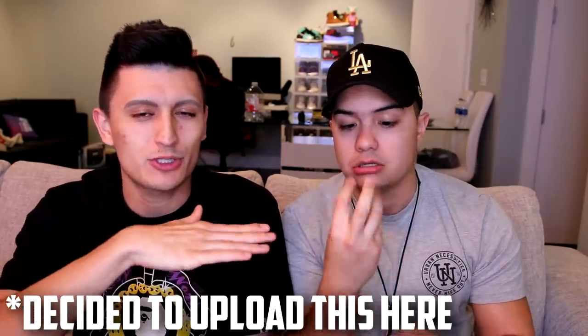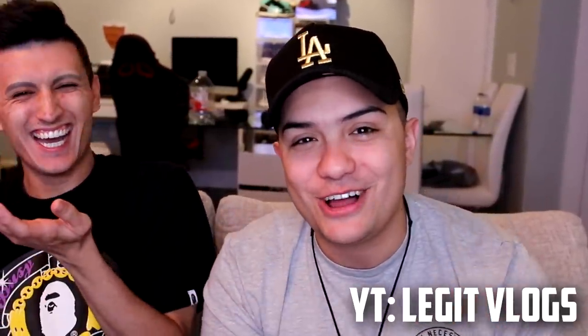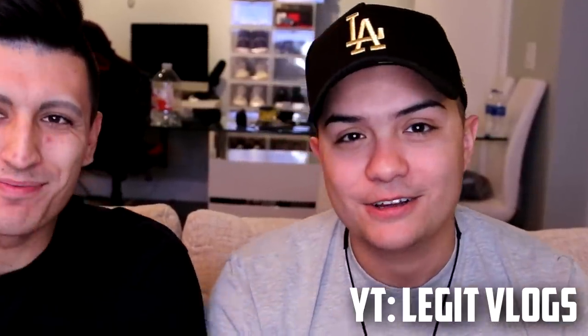Hey guys, what is going on? It's your boy Christian here back with a brand new video on Sneaker Talk 365. I have a special guest who hasn't been on this channel in a minute. What's up guys, how y'all doing? My name is Big Boy Chang, aka Legit Vlogs, aka The Real Seth Rai Rai TV.com.